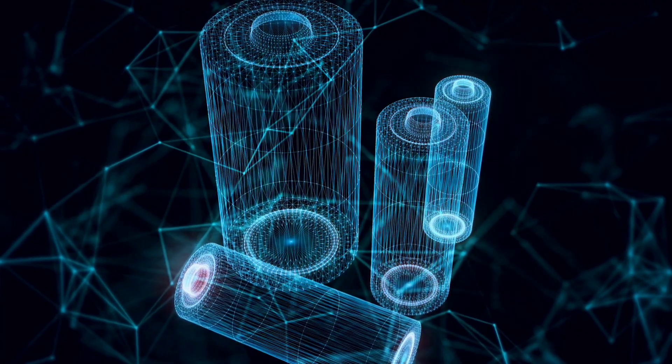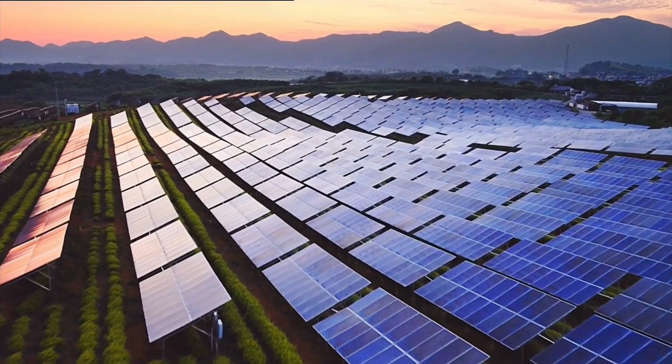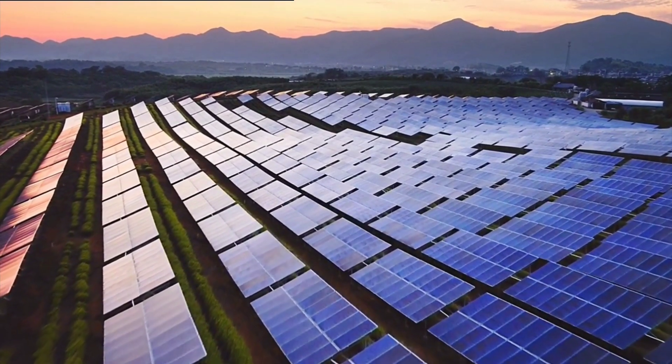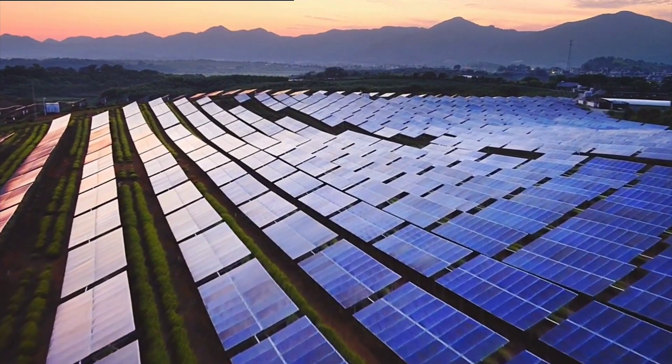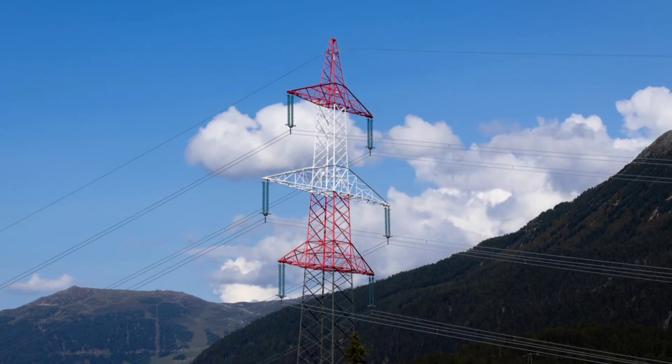This isn't just about storing energy — it's about rethinking how the grid functions. Right now, most renewables are generated in the north of Germany, while much of the demand is in the south, meaning expensive new transmission lines must be built across the country.